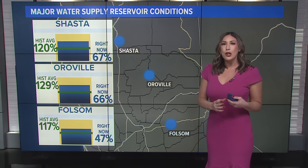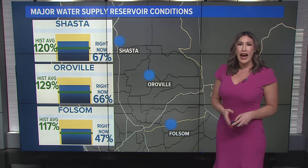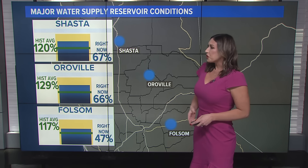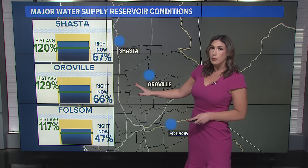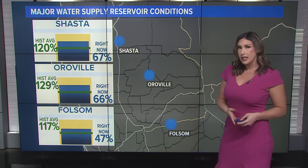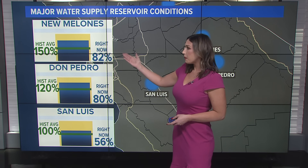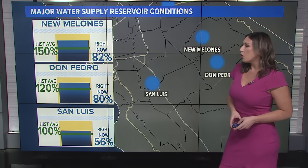Let's talk now about the major water supply and reservoir conditions. We want to look at this time of year to see where we are historically from average. We're actually looking really good. Shasta, Oroville, and Folsom are all over 100% of historical average. Now, the capacity is about halfway — this is good. Water managers are doing their jobs trying to manage that, as we don't necessarily want to be at half capacity. Folsom's a smaller reservoir, so we need to make room for more water to come in, especially with potential for heavy rain and downpours. Further south, New Melones, Don Pedro, and San Luis Reservoir are also at 100 to 150% of average. Right now they're seeing capacities at around 80%, so they may need to start releasing water if we see a lot of rain. San Luis is at 56% of capacity right now.